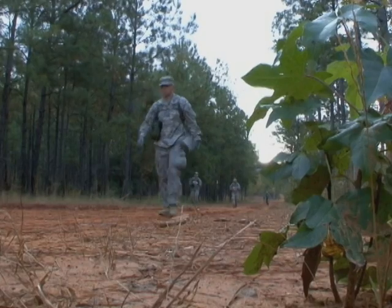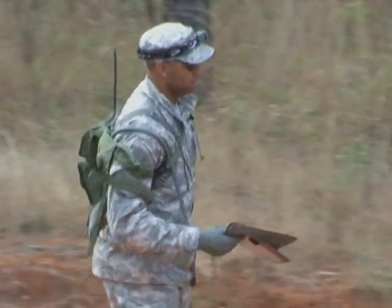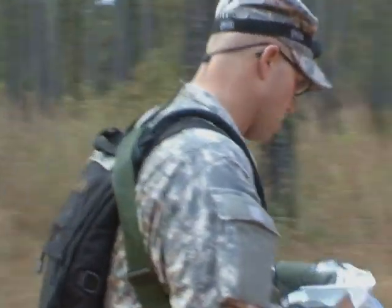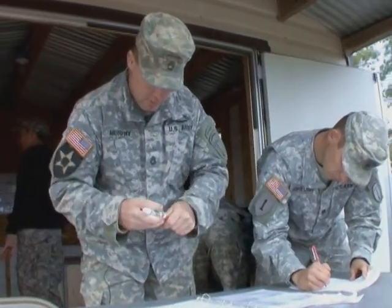As we take a look at Ranger School's assessment phase, students make it to land navigation. We head to the brush as Ranger hopefuls prove they can plot their points. Ranger students have made it to day two. With a full day behind them of intense physical activities, mental strain, lack of food and little sleep, they've got to focus and find four out of five points in under five hours to pass land navigation.